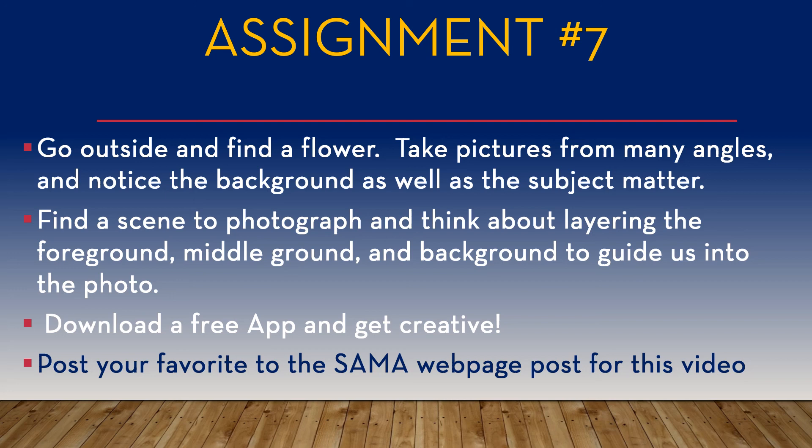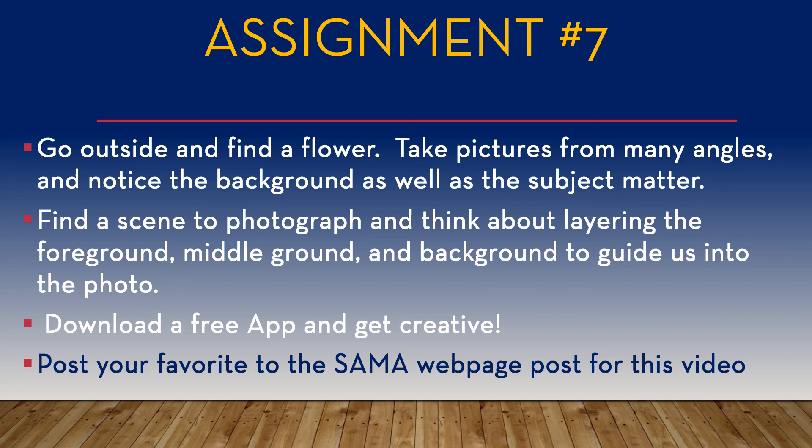As always, post your favorites to the Southern Alleghenies Museum of Art Ligonier webpage using this video post, and I'll be happy to make comments. That's it for the Art of Photography number seven. I'll see you next week for lesson number eight. My name's Kelly — have fun out there, take some photos, post them to your social media, and have a great time.